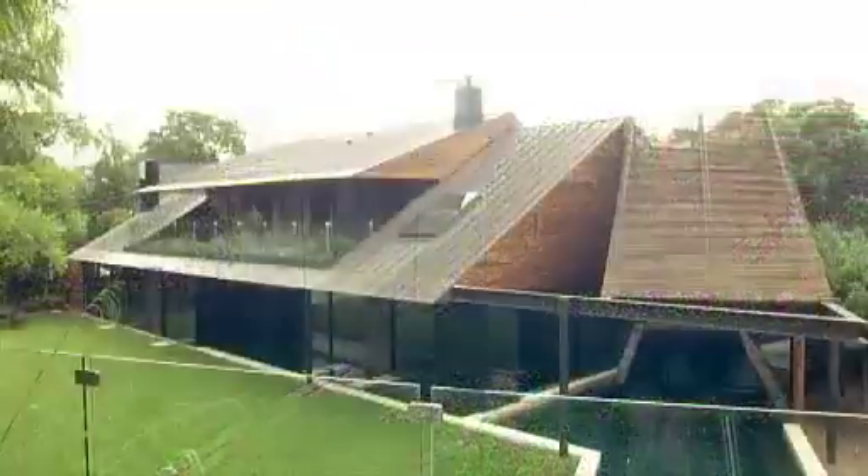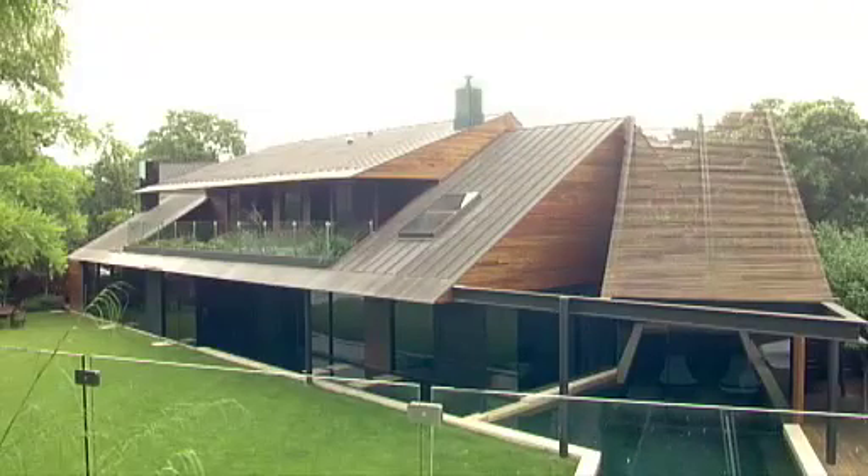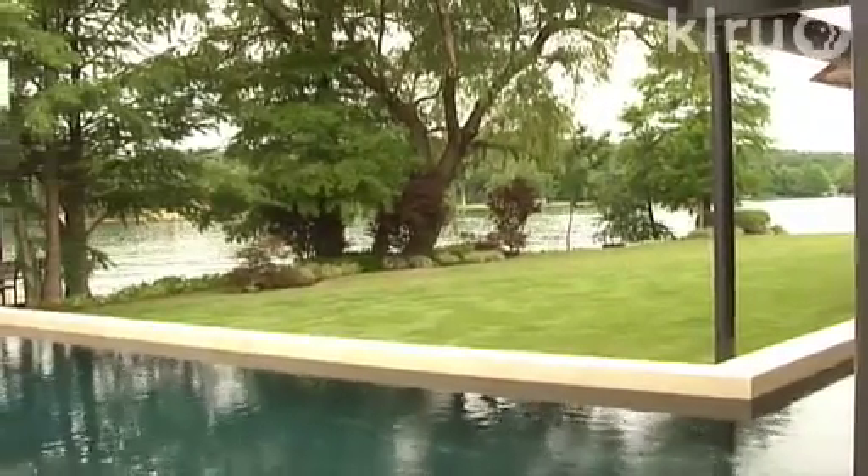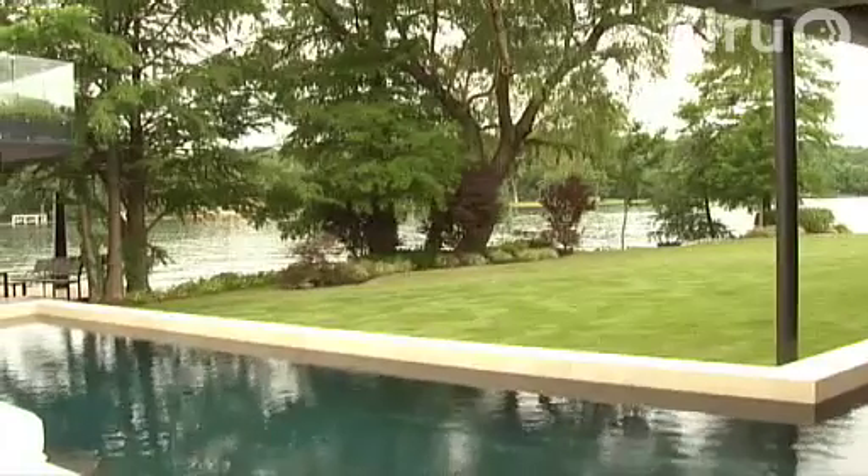It all begins with project architect Tom Tornberg's renovation of an existing house. When we started, it was a 1980s just pink brick home-builder house — it could have been on any lot in Austin. It really had no connection to the lake or the landscape, so our primary focus was to open the house up, update it a bit, and really connect back to the beautiful setting that's here.